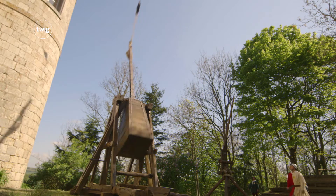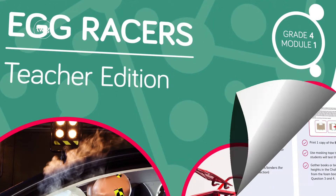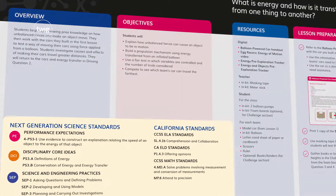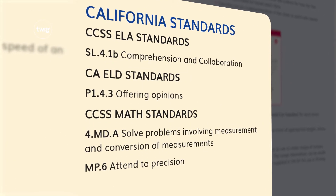Get ready to catapult your students into grade four. With our three-dimensional instructional materials, you'll have the NGSS covered as well as cross-curricular requirements in ELA, ELD, and math.